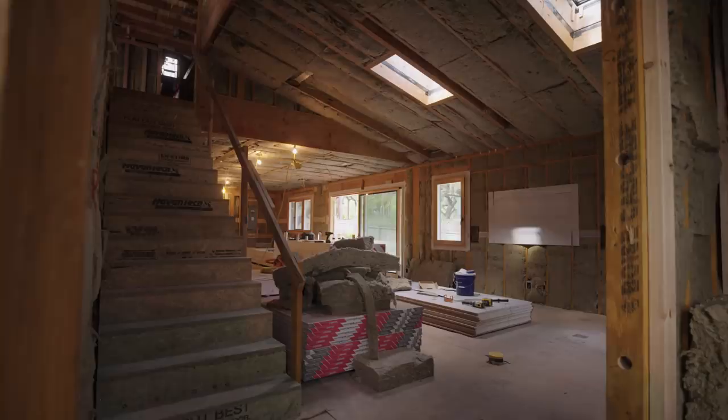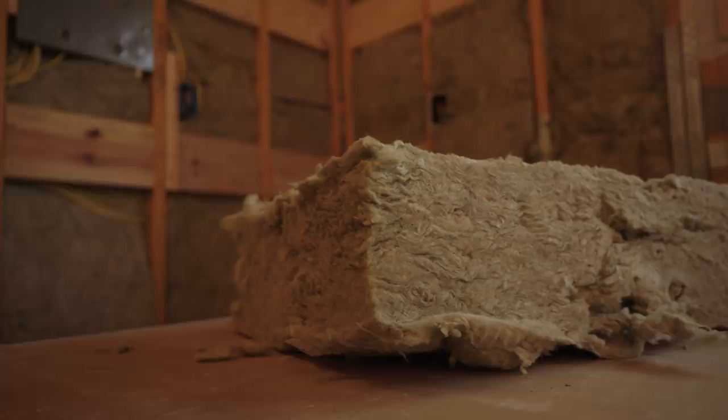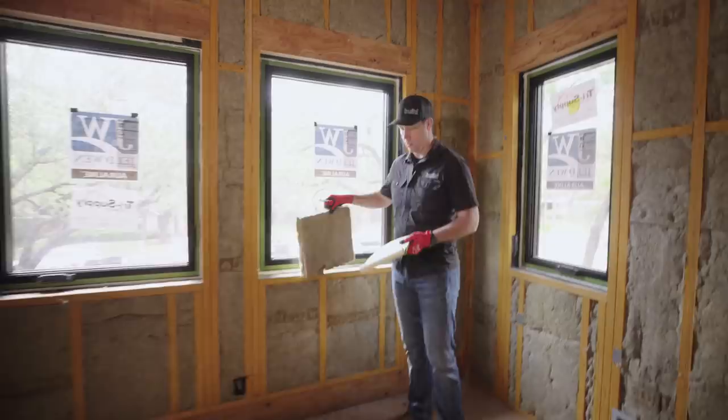Let's talk about the type of insulation I used. This is Rockwool batts. If you're not familiar with it, Rockwool is a mineral wool insulation. Their commercials basically say it's made from rocks, and the beauty of rocks is that they're very long-lasting. Because it's made from rock, it also has some natural fire resistance tendencies.